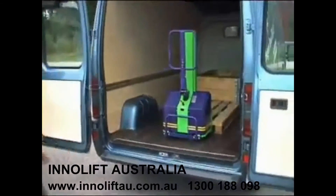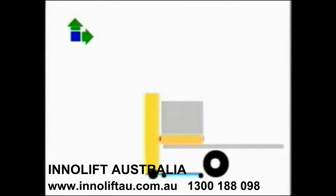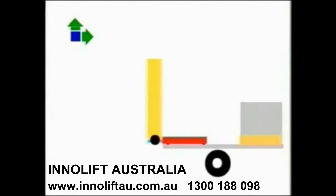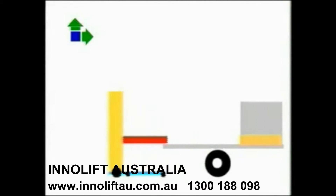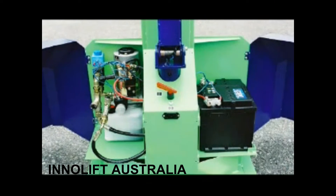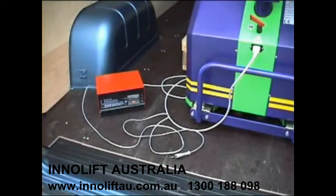Let's see the process in animation. The InnoLift is powered by a 12-volt battery, operating a robust but simple hydraulic system, with a battery charger included for ease of recharging.